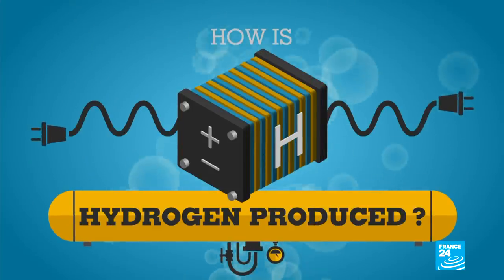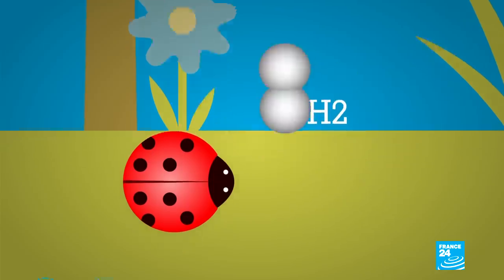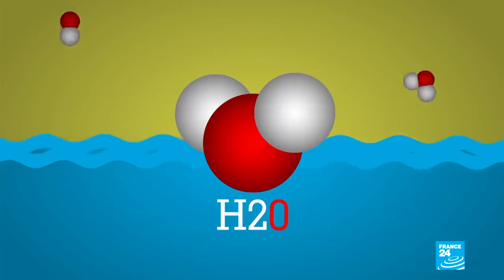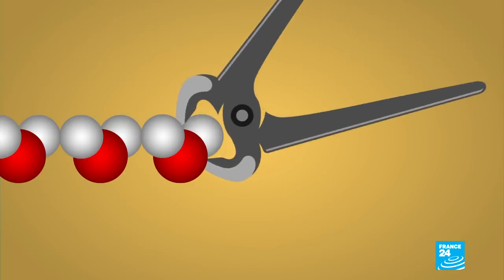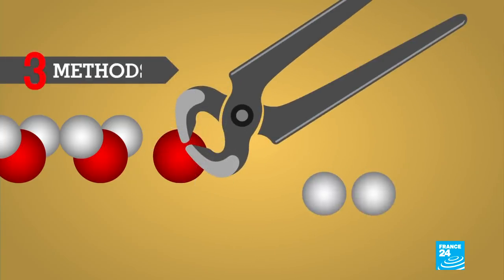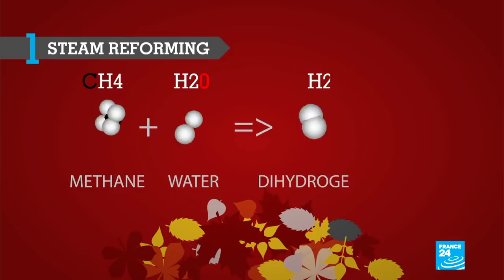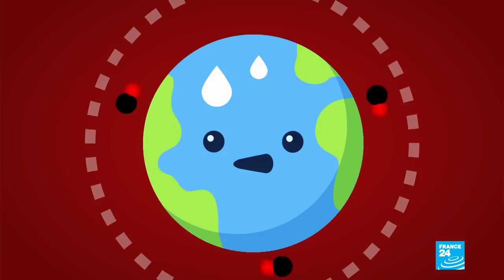Hydrogen is one of the most abundant elements on the planet, but it does not exist in the natural world on its own. It is often associated with other elements — take water, for instance, which is composed of one oxygen and two hydrogen atoms. In order to use hydrogen as an energy source, it must be separated from the compounds that contain it. There are three ways to isolate hydrogen. Steam reforming, the most common method, involves extracting hydrogen from methane, but the process produces carbon dioxide, a greenhouse gas.